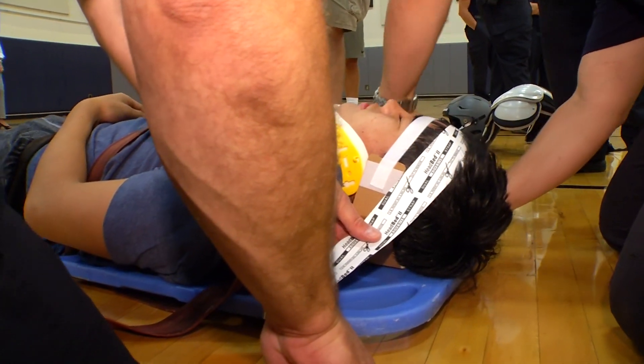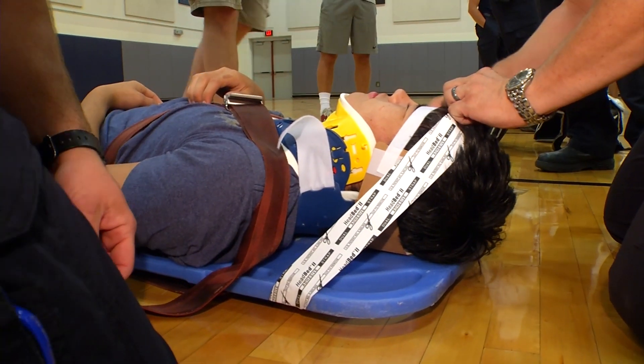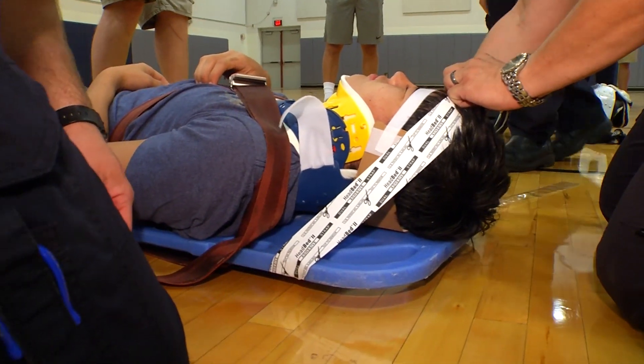It used to be kind of — there were some discrepancies on who's in charge of taking off the equipment. Do we take it off here on the field? Do we put them in the ambulance? Do the paramedics take off the equipment? The idea is we'll get everyone trained, equipment will come off on the field, and then we'll transport. The school personnel and the ambulance and fire personnel are all working on the same sheet of paper, so we're all trying to get to the same end.